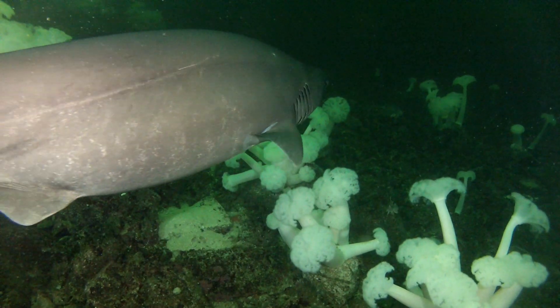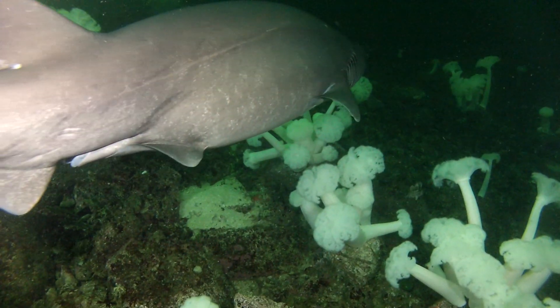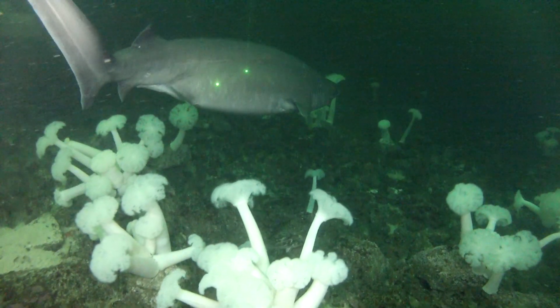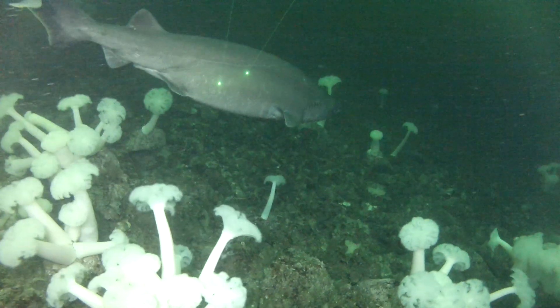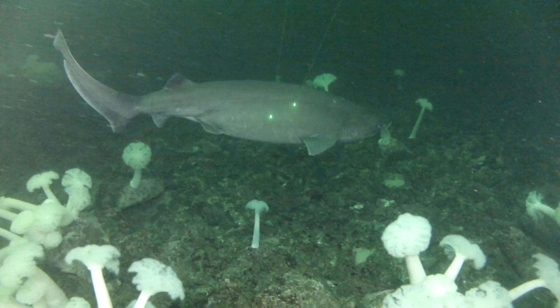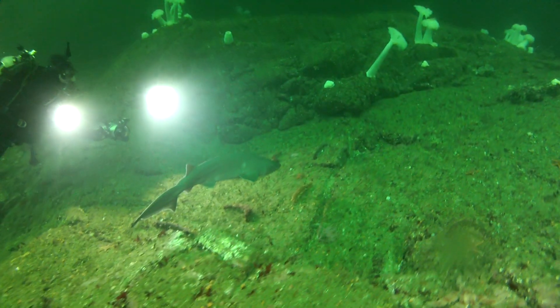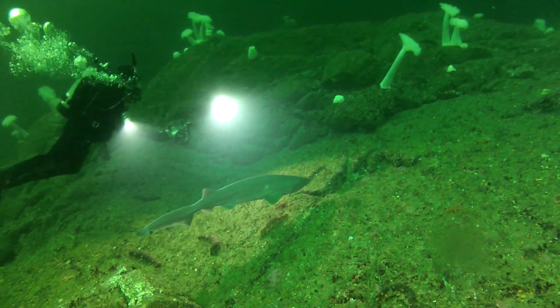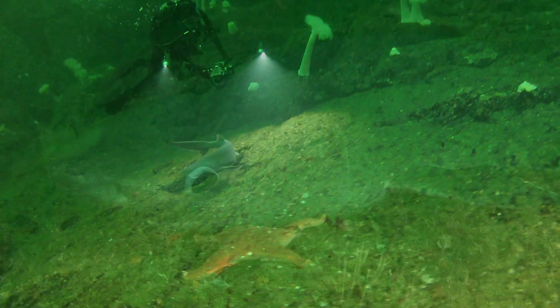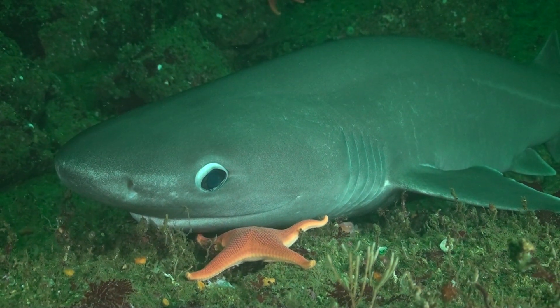Underwater video and photos are an ideal tool for recording these markings. Underwater lasers are projected on the sharks to help estimate the length of the animals. A little further on the reef, Jason finds a small juvenile shark. It is only 90 cm long and at risk of being eaten by larger, more mature sharks.